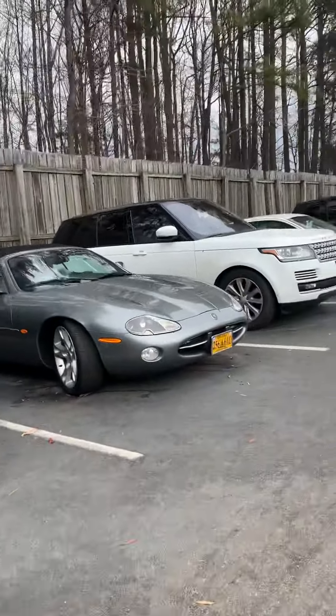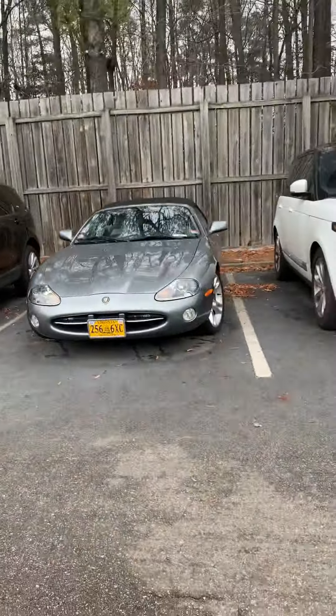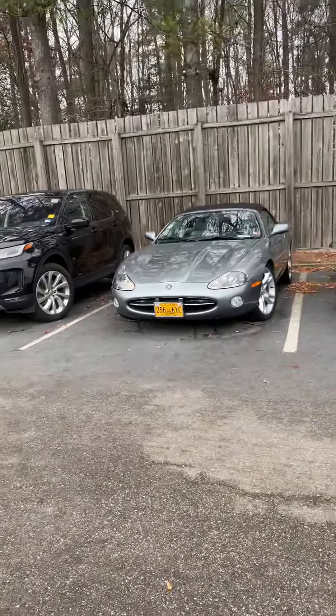There's the XK8 again, and then over here is a Jaguar X-Type, which is horrible. There you have it all. Have a nice day, I'll see you later. Bye-bye.